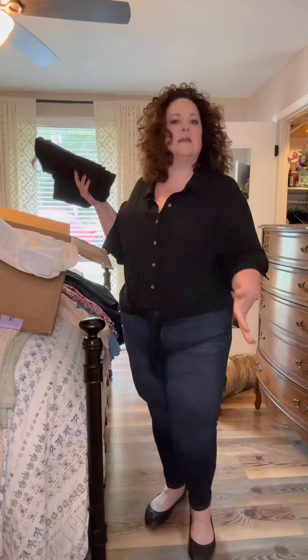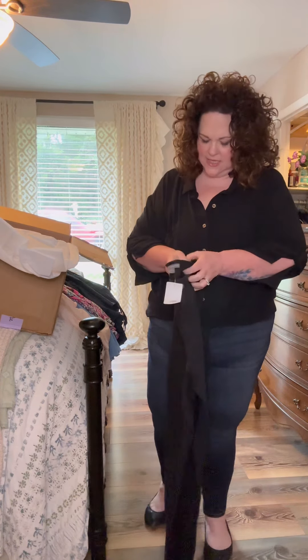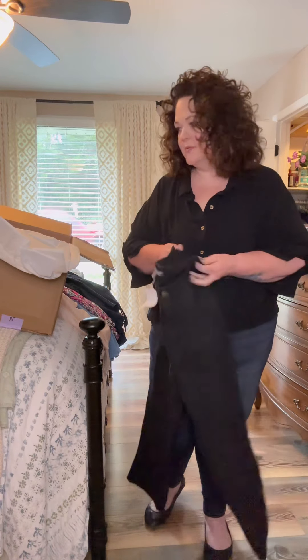These jeans are from last month's box too. I love these jeans. Are they black jeans? I think they are black jeans. Definitely a maybe. Let's try them on and see what happens.